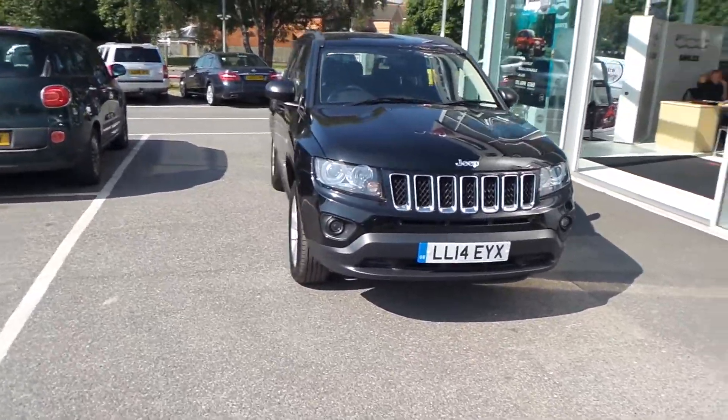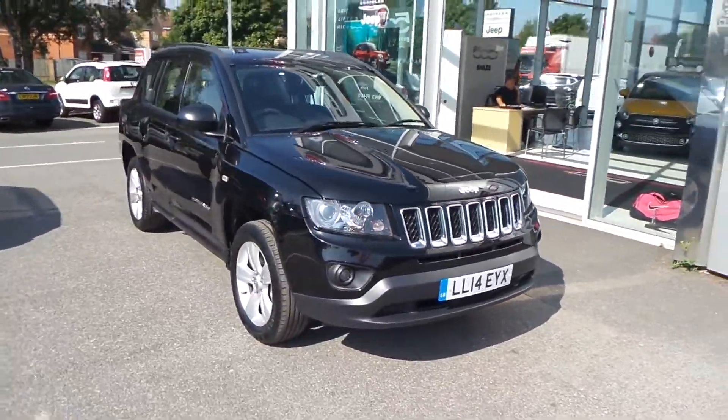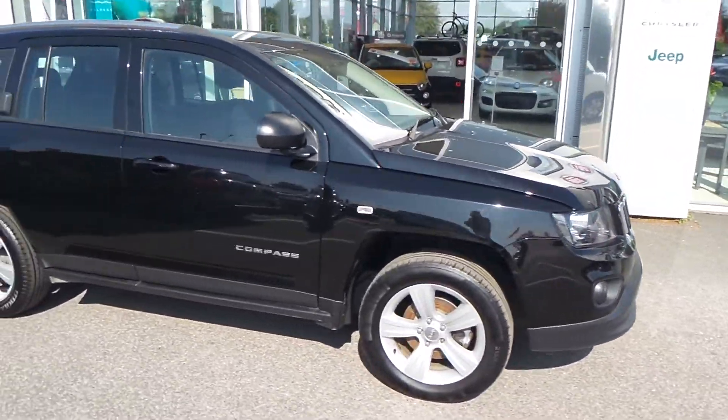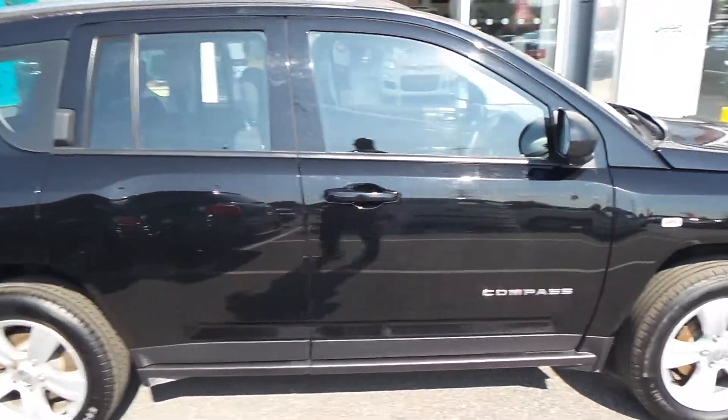The car you're looking at is the Jeep Compass, two litre sport, five door, two wheel drive, finished in black. It's a diesel manual vehicle and it's got a set of 17 inch alloys on it.